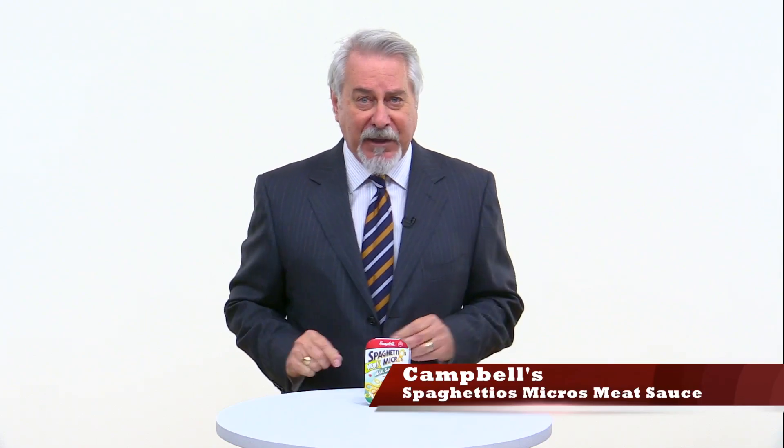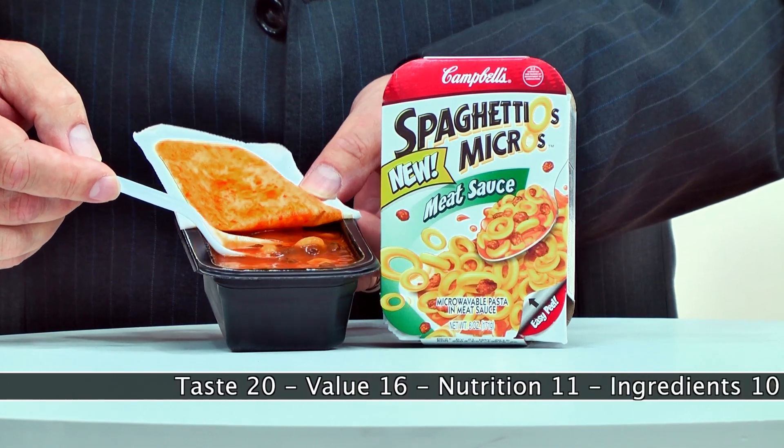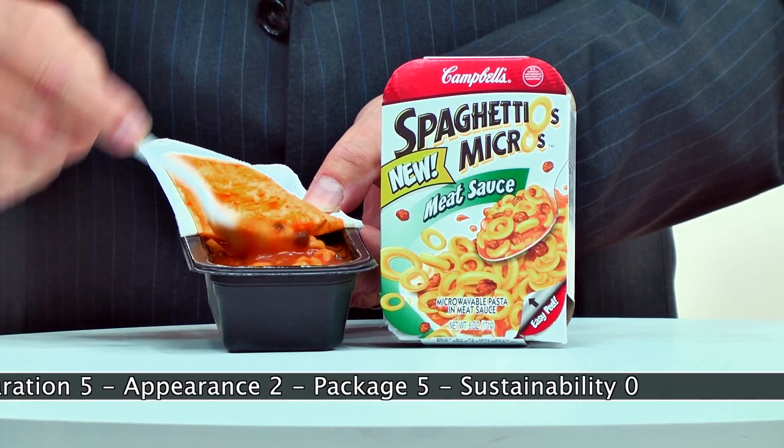This week, two hits of the week. First up, it's SpaghettiOs Micro's Meat Sauce, and it's a miss. Now, this is not what you think it is. These are not little round SpaghettiOs in meat sauce. These are little round SpaghettiOs in what's more of a tomato soup with, like, little ground beef pellets floating around.